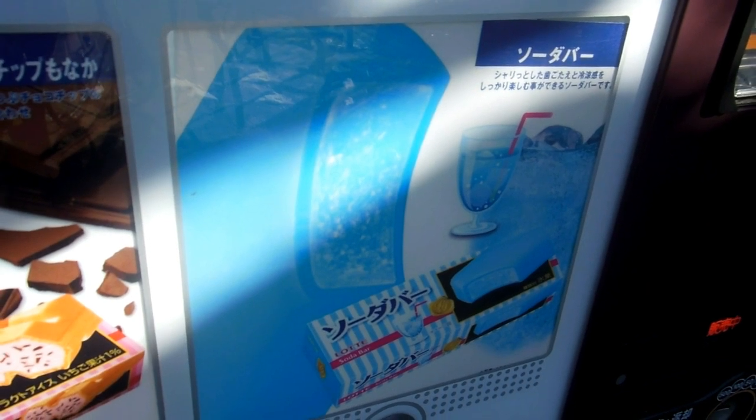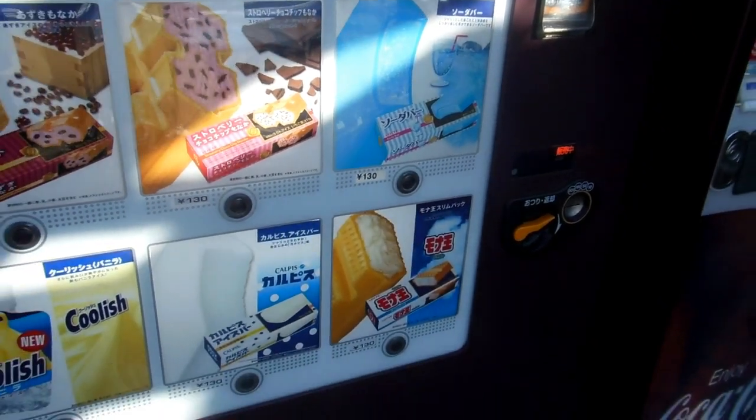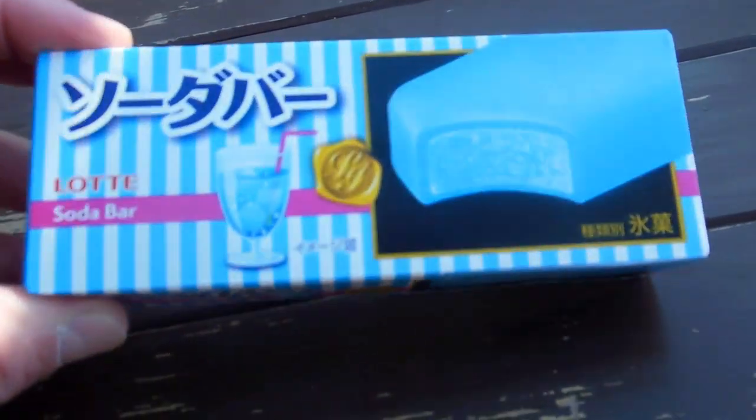We picked this one because it comes in a box and because soda flavored things are very yummy, so we picked the soda bar for 130 yen, which is a dollar thirty.